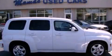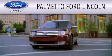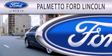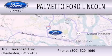Call now to find out how you can own this breathtaking automobile. Palmetto Ford Lincoln is dedicated to doing everything possible to ensure that the experience you have selecting your next vehicle is as pleasant as possible. We're located at 1625 Savannah Highway in Charleston.